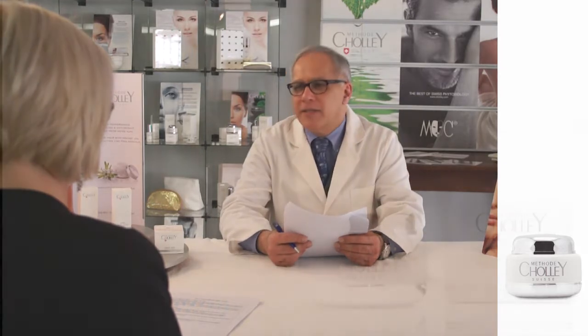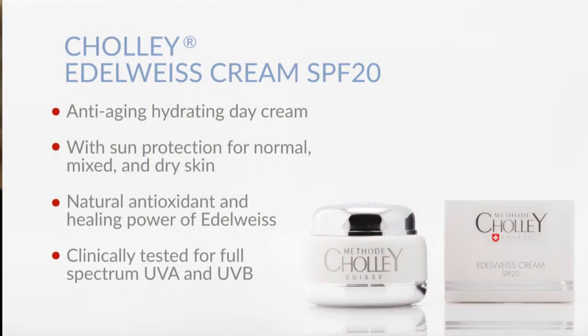Cholet Edelweiss Cream is an anti-aging, moisturizing day cream for normal, mixed and moderately dry skin. It takes advantage of the natural antioxidant and healing power of Edelweiss, which is the national flower of Switzerland.